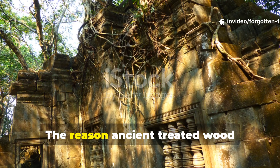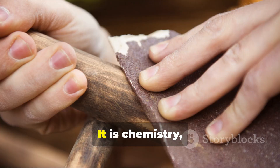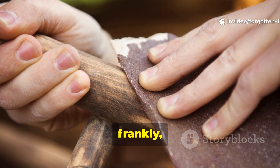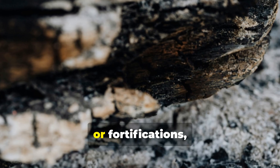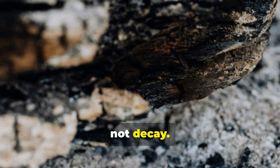The reason ancient-treated wood outlives stone is not mystery or myth. It is chemistry, biology, and experience passed down through generations who had no margin for failure. When you see blackened beams in old churches, ships, or fortifications, you are looking at intentional engineering — not decay.